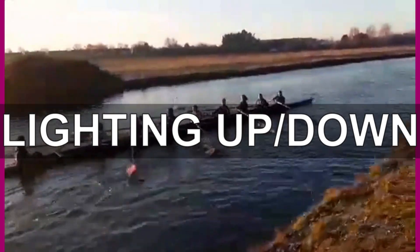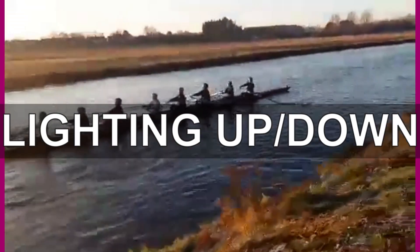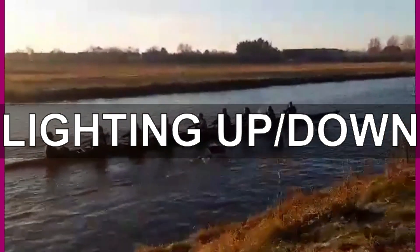Lighting up and lighting down mark the end of the hours of darkness — the time where college crews aren't allowed on the river. More information can be found in the 10 golden rules of the river video.